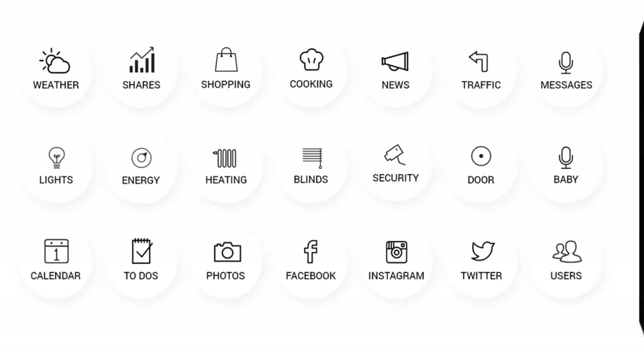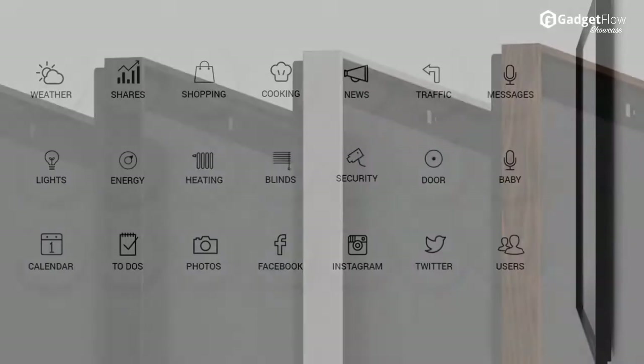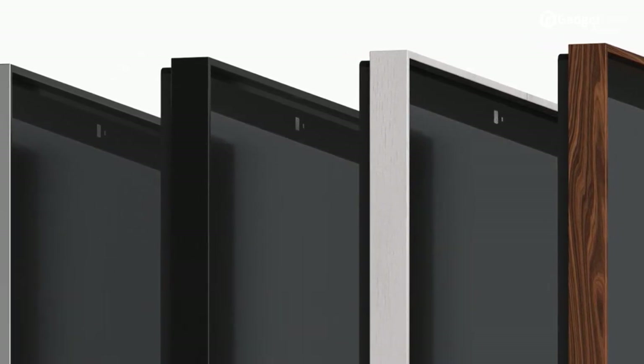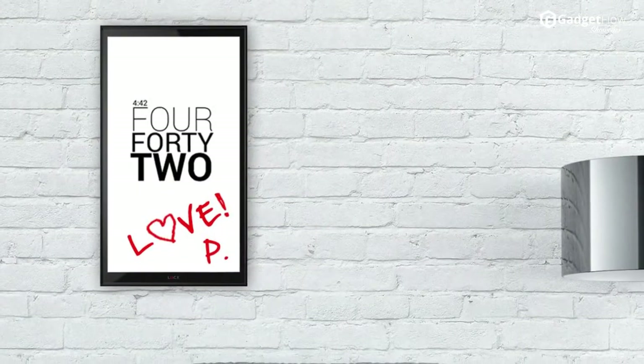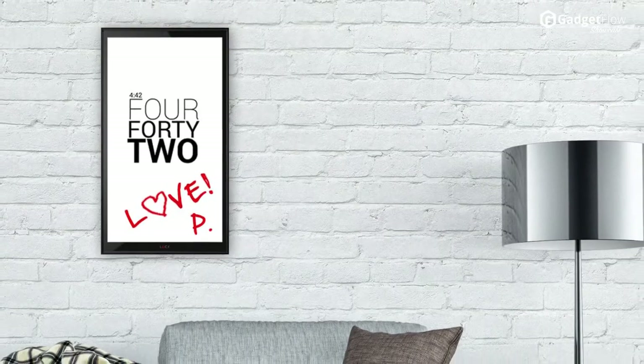Lucy comes with an HD camera that can recognize faces of family members and work according to their preferences. Lucy can hear your vocal queries and respond accordingly. It has an HD LED touchscreen that will simplify your life and allow you to write notes with ease. Check out Lucy on Kickstarter today.